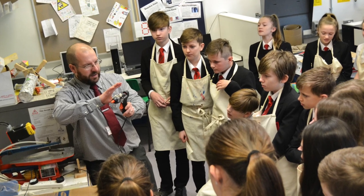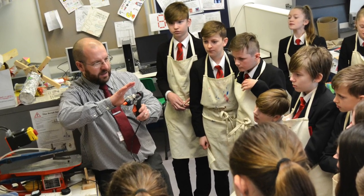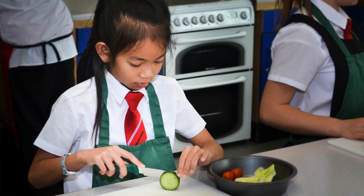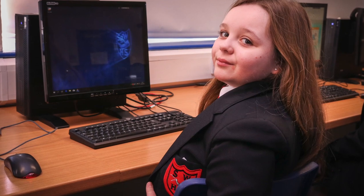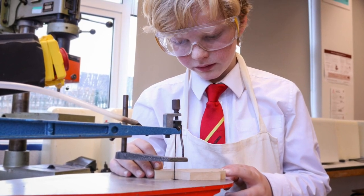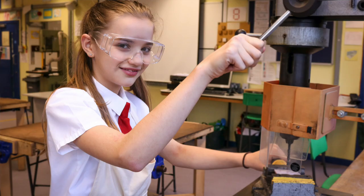In year nine you'll have the option of picking a GCSE or vocational qualification from some new subjects as well as those studied at Key Stage 3. These include business, health and social care and IT. As you move into our sixth form you can continue to study product design, business, IT and computing, health and social care, as well as new subjects in travel and tourism and law.